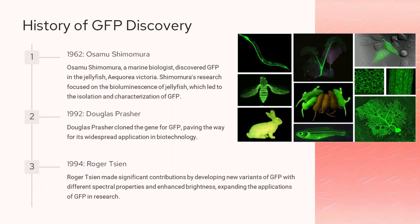Osamu Shimomura, a marine biologist, discovered GFP in the jellyfish Aequorea victoria in 1962 while studying bioluminescence. In 1992, Douglas Prasher cloned the gene for GFP, paving the way for its widespread use in biotechnology. Roger Chen made significant contributions in the 1990s by developing new variants of GFP with different spectral properties and enhanced brightness, expanding the applications of GFP in research. The discovery and development of GFP has been a crucial milestone in molecular biology, enabling researchers to visualize and track various cellular processes.